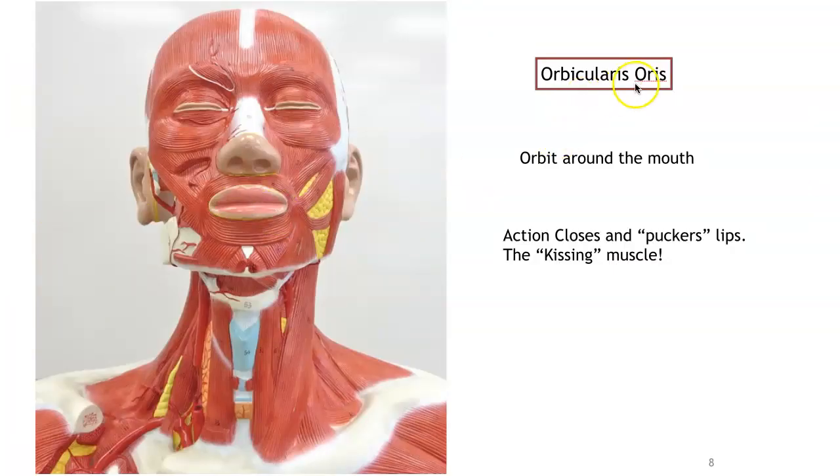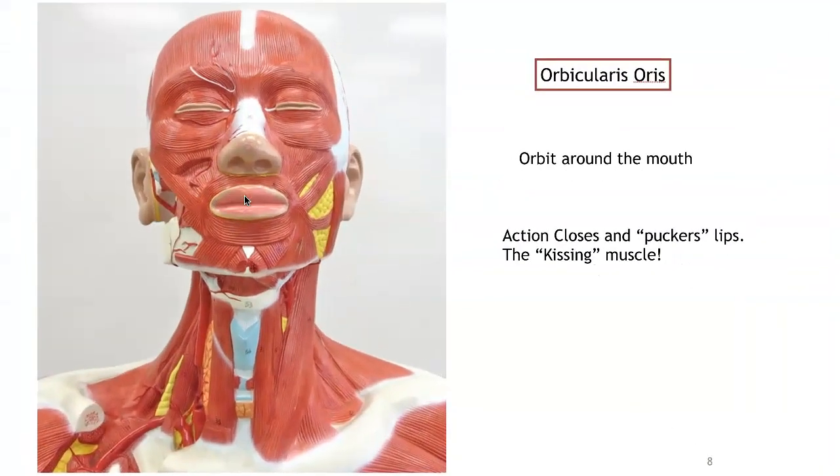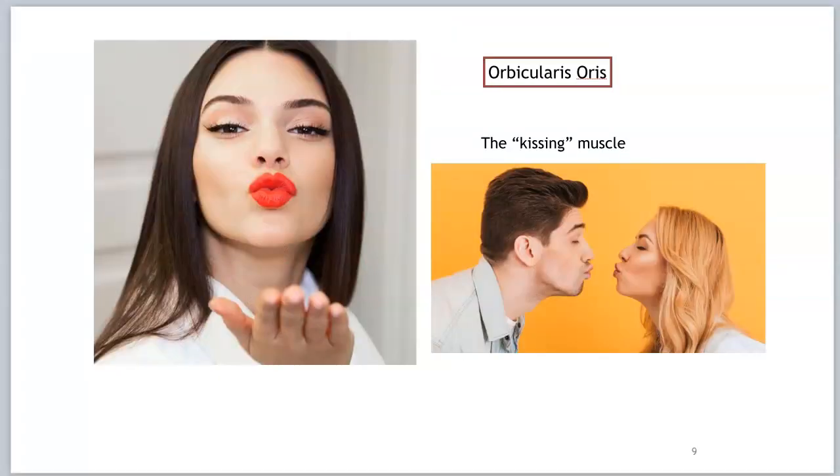The next one is orbicularis oris — another orbit, but this time going around the oral region, the mouth. Here is the orbicularis oris on your classroom model: ring-like muscle fibers around the mouth. Its action is to pucker up the lips. We call this the kissing muscle.